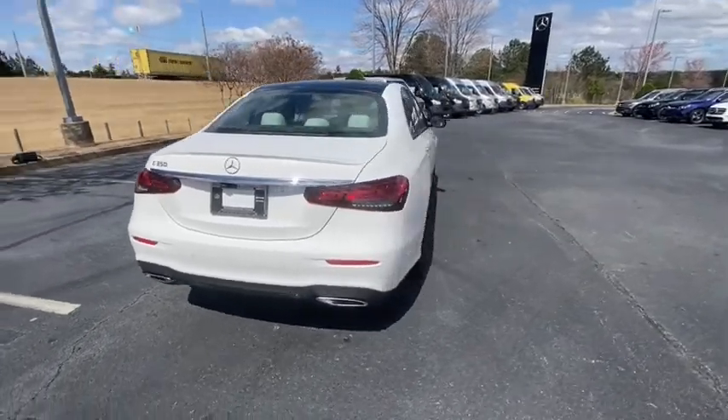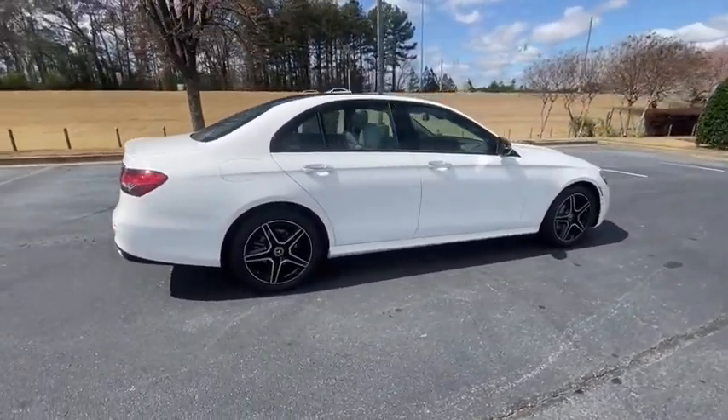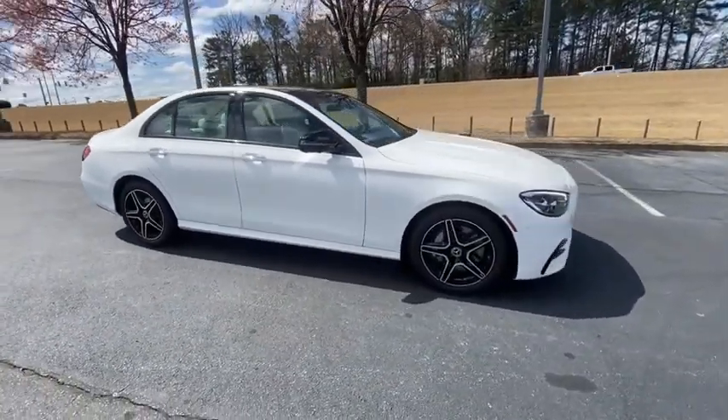Traction control, power passenger seat, dual airbags, Bluetooth wireless data, hands-free phone, moonroof, alloy wheels, power steering, four-wheel disc brakes.